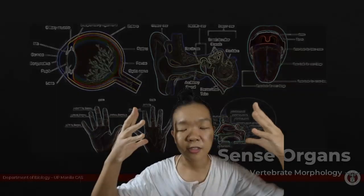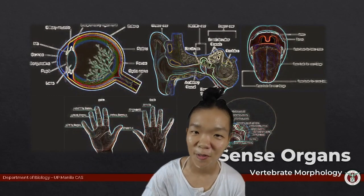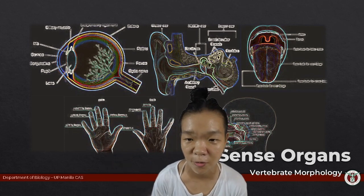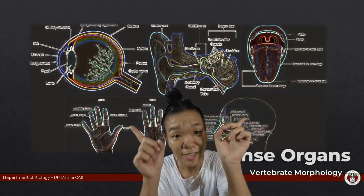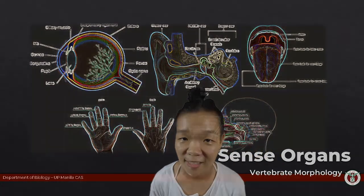In summary, our sense organs mainly exist to detect and monitor the three F's: food, friends, and foes. This is by no means the end-all and be-all of sense organs—your main references will provide details on the ontogeny of sense organs and the nerves that innervate the special sensory receptors, among many other things. We will see you next time for the Endocrine System.